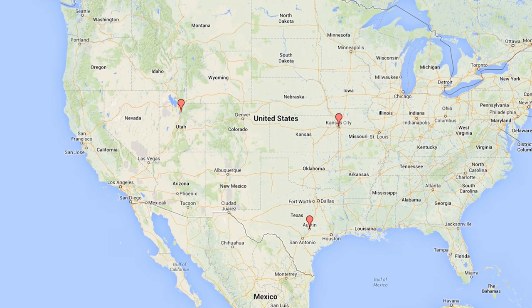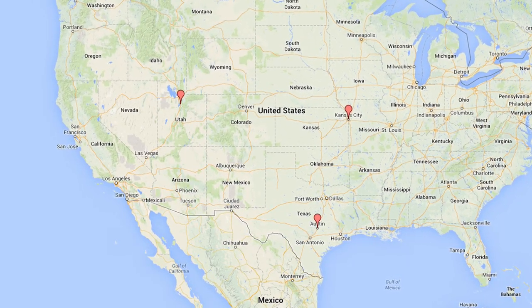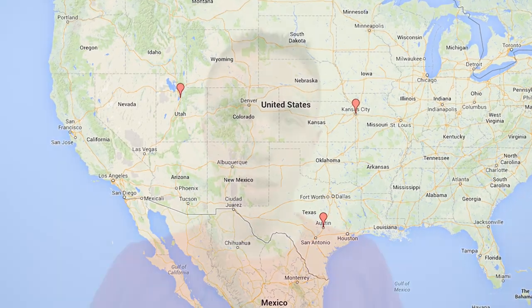Unfortunately, not everyone can get Fiber right now. It's available in Kansas City at the moment and they're expanding to Provo, Utah and Austin, Texas. So while you and I probably won't have Fiber any time soon, super fast internet is coming and I can't wait.